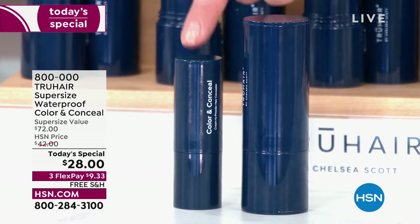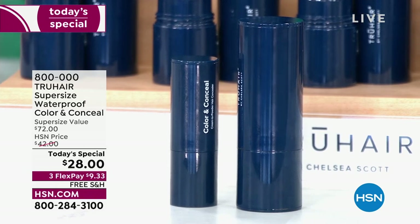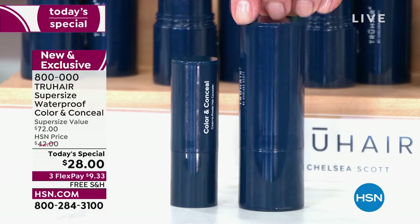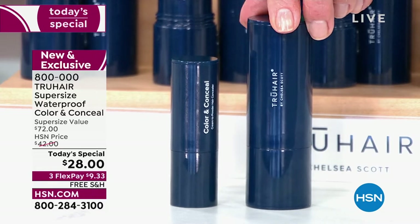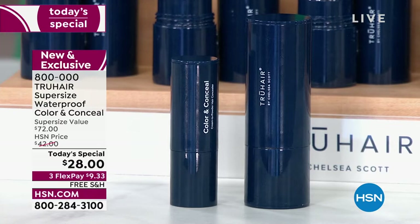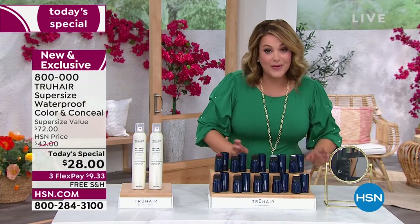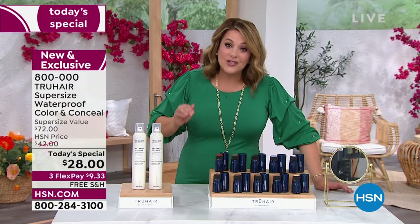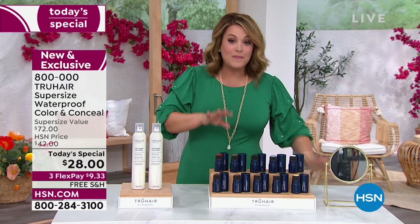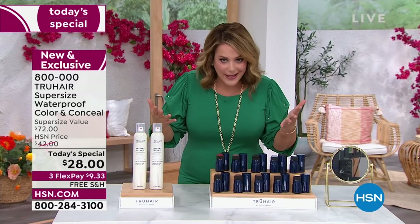I want to point this out to you — typically the normal full size is 24 bucks. Today, for $4 more, you are getting triple the amount. It is a one-day-only opportunity, $9 and 33 cents to try. You can also stock up on these today — we're not putting a limit on how many you can buy. We still have all the colors, but we're going to give you those updates because when they sell out, some are always the first to go.